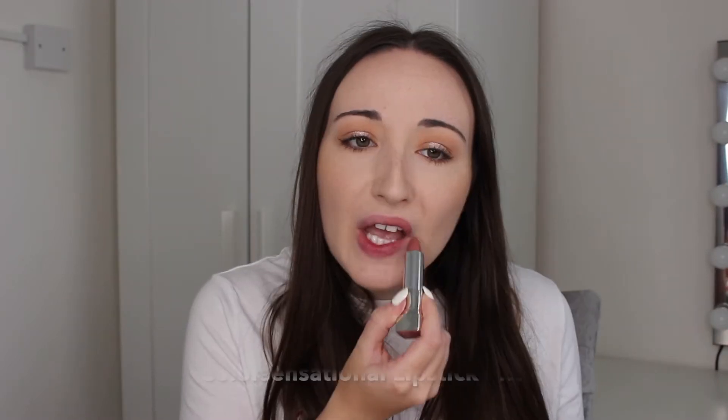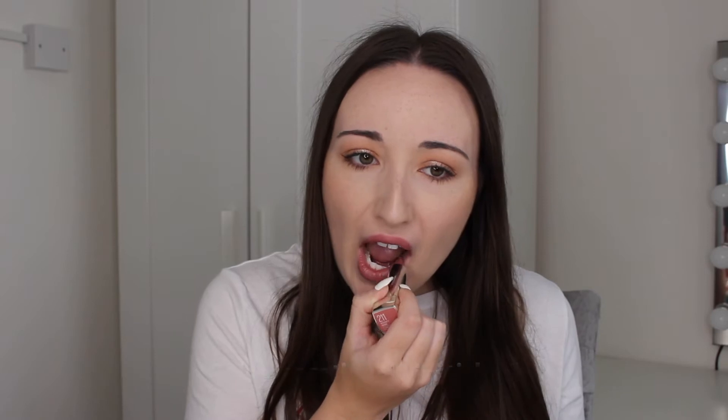Next up we have the Maybelline Colour Sensational lipstick in the shade Rosy Risk. I actually wore this in my Christmas makeup tutorial from last week. It's just a very natural nude everyday kind of lipstick but it has that hint of pink and hint of red, so I think it's really nice for Christmas time. It's more of a wearable Christmas lipstick — more natural, more comfortable. It doesn't last all day so you will need to reapply, but these are really affordable at about six or seven pounds.